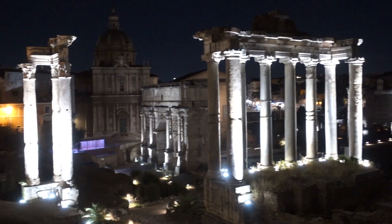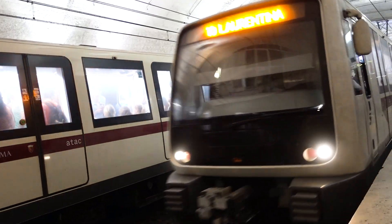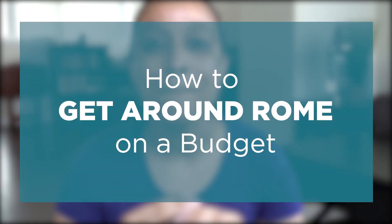Rome is a beautiful ancient city that brings over nine million international tourists to visit every year, making it one of the most visited cities in all of Europe. I've had the pleasure of visiting a few times and I've taken multiple forms of transportation all around the city. So today I'm sharing with you how to get around Rome on a budget.